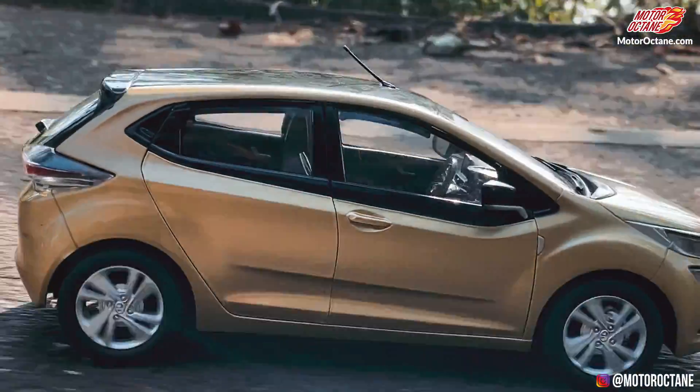So this was our video on the Tata Altros scale model — the first time we made a video on a scale model. Do let us know how you felt about this video and how many times you thought it was a real car. Honestly, this is a scale model made to proportion, and this is how the Altros will look. And honestly, I am really liking the golden color on this car. That's all we have for today. The review will be on the 9th of December.